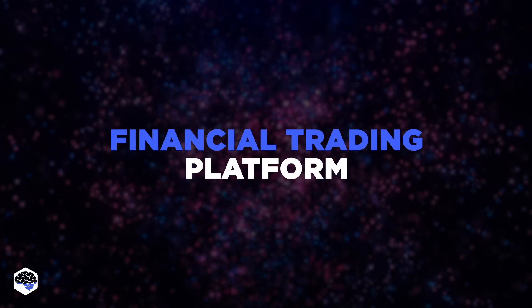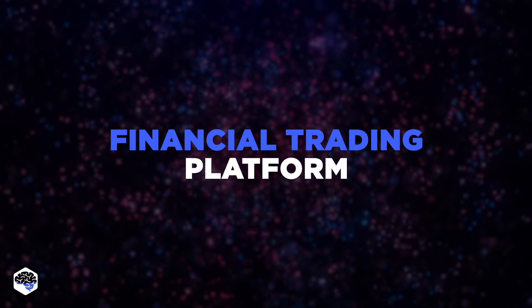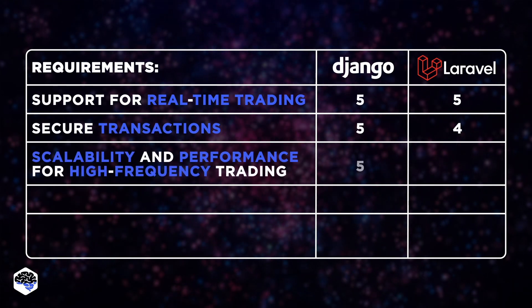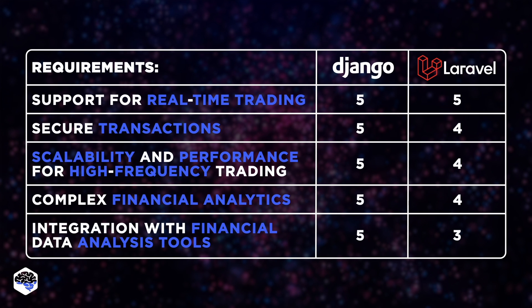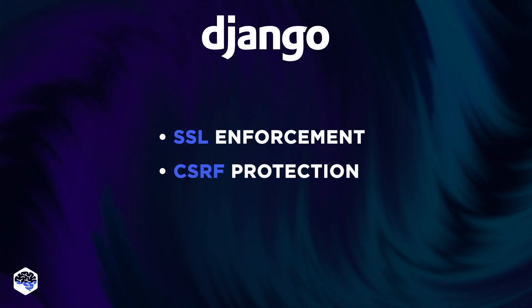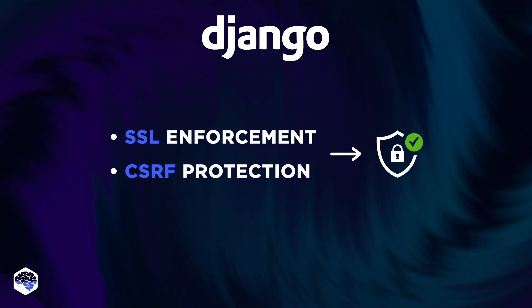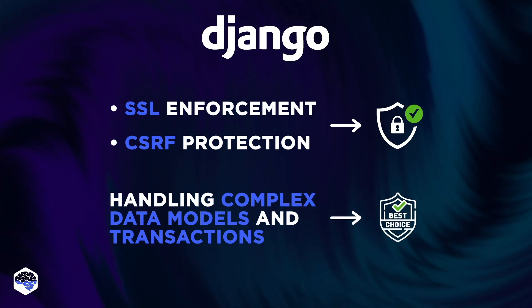Another project we tackled was a financial trading platform for a financial services company – essentially a future Binance competitor. The platform needed to support real-time trading, secure transactions, complex financial analytics, and integration with financial data analysis tools. Given the security requirements, our team decided to opt for Django. With built-in features like SSL enforcement and CSRF protection, we were able to ensure the platform met the highest security standards. Django's efficiency in handling complex data models and transactions made it the ideal choice for this high-stakes environment.